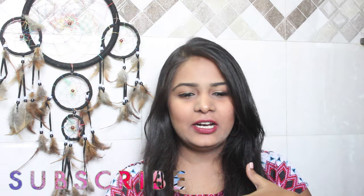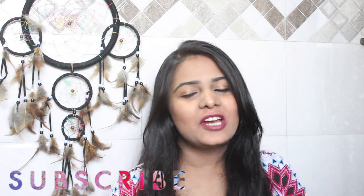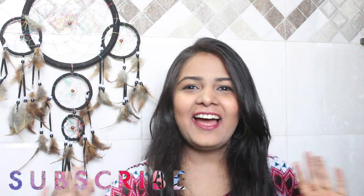Hey guys, welcome back to my channel and to the new subscribers who have just subscribed. Hi, I'm Ruchi - for more information please check my channel trailer, I'll link it here or down below. Today's video is going to be a really fun video because I am going to unbox my ColourPop parcel. I've been meaning to do this right from the time I ordered these.